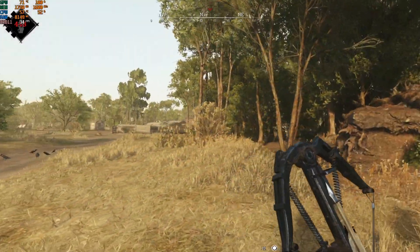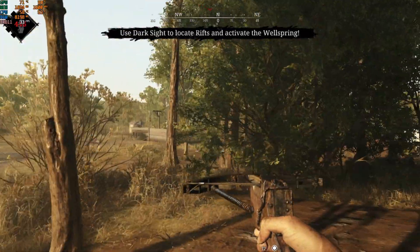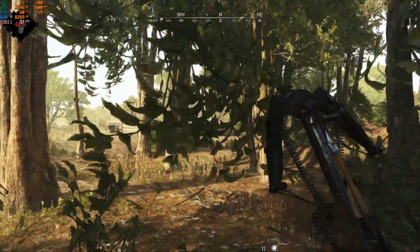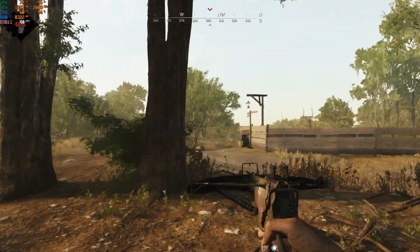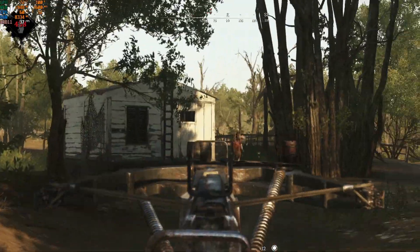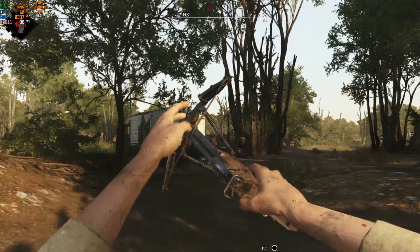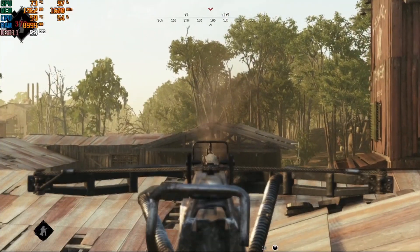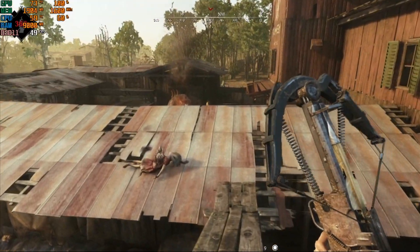Second, we have Hunt Showdown, a game I'm addicted to. Running at 1080p low settings, we never drop below 30 FPS. Back in beta you couldn't even play this on low settings with a GTX 980, so this shows how well the game has been optimized and just how powerful this card is. I also dropped it down to 720p and boosted graphics to medium. At 720p medium, we never drop below 50 FPS, making it a really good entry point for Hunt Showdown.